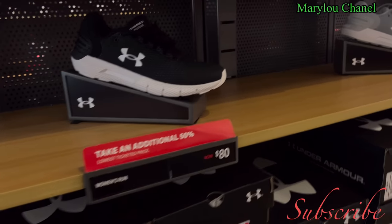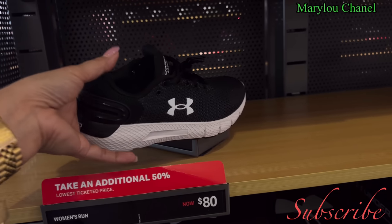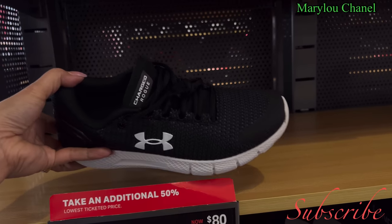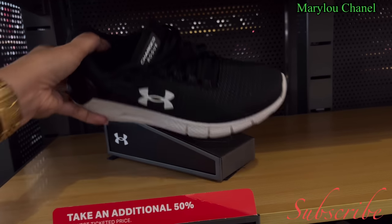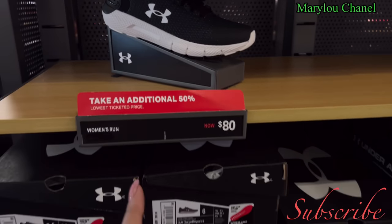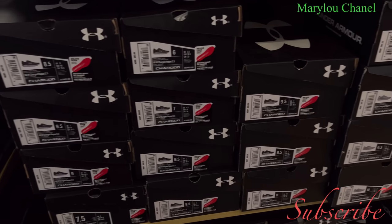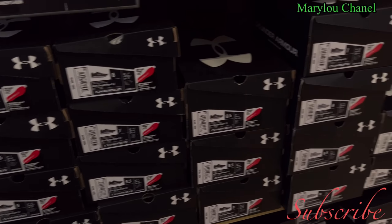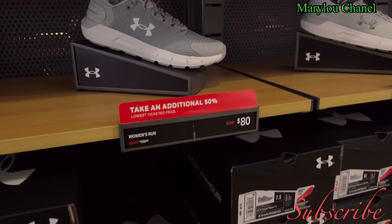Sizes available: 9, 10, 8.5, green. You have a black one here. Oh, this is running for women. Women's running, cute. Charges — black. Eighty dollars, additional 50% off. Sizes available: 7, 9.